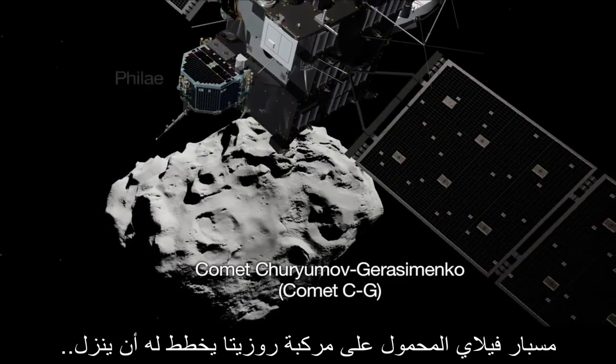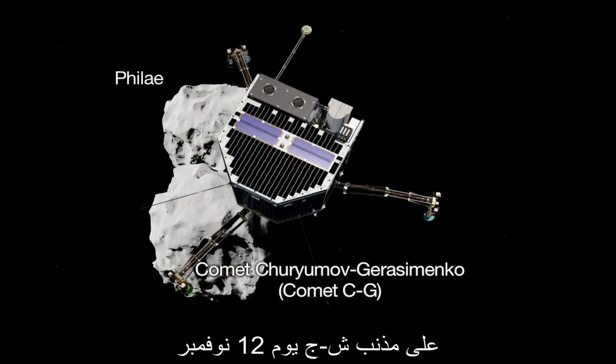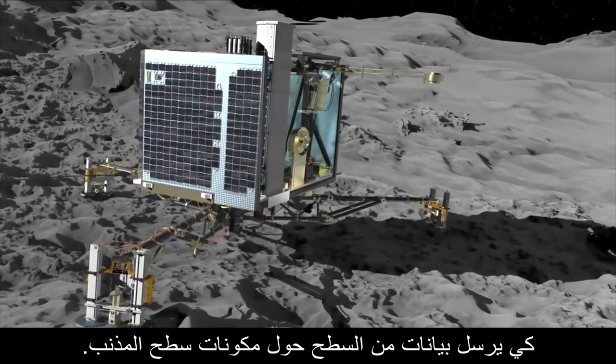Rosetta's lander, Philae, is scheduled to land on comet CG as early as November 12th and transmit data from the surface about the comet's composition.